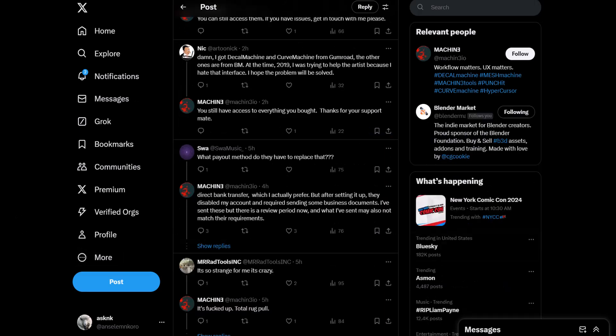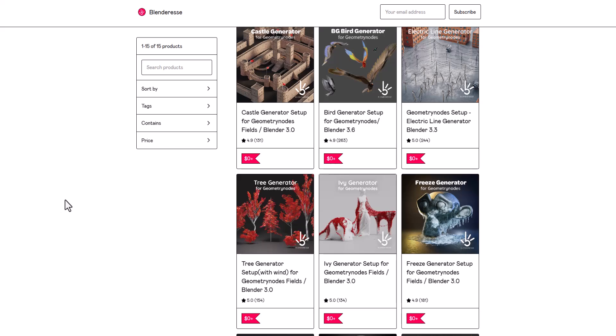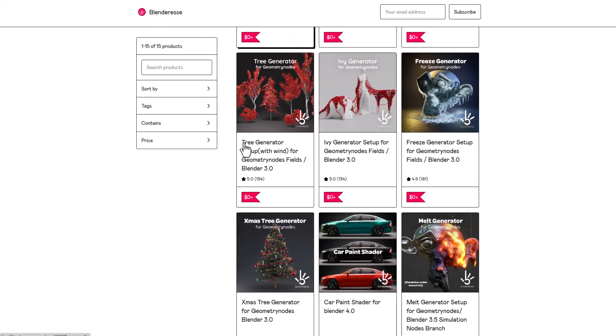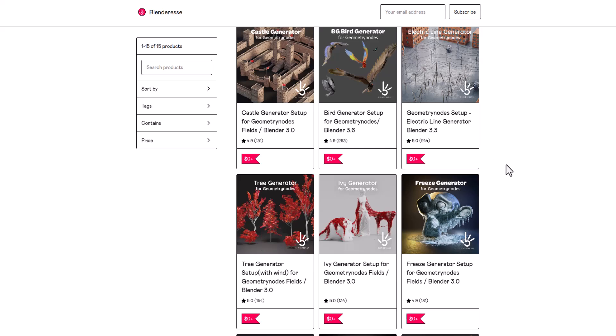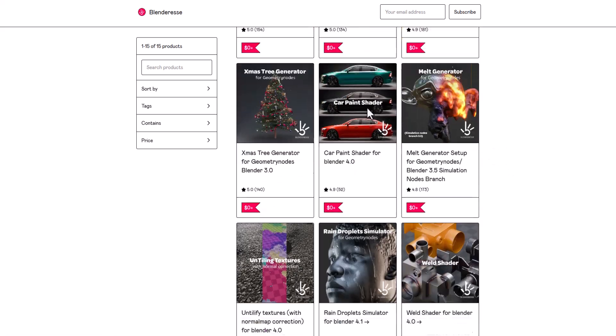On the flip side, some creators like Blenderies are currently putting out all of their stuff totally for free on Gumroad. Blenderies is now making every single thing on his page free. You can simply go ahead and grab all of it — most probably because the country he's in is not supported, or he just wants to use this opportunity to reach out to more community members.